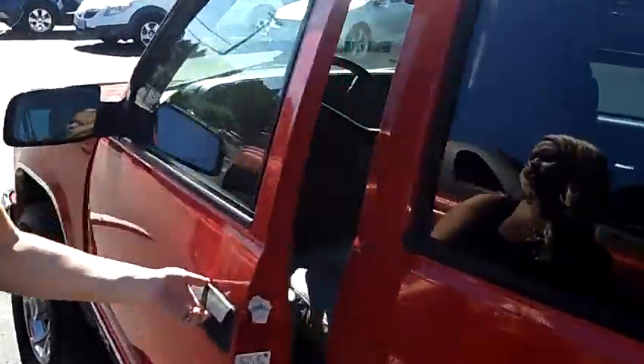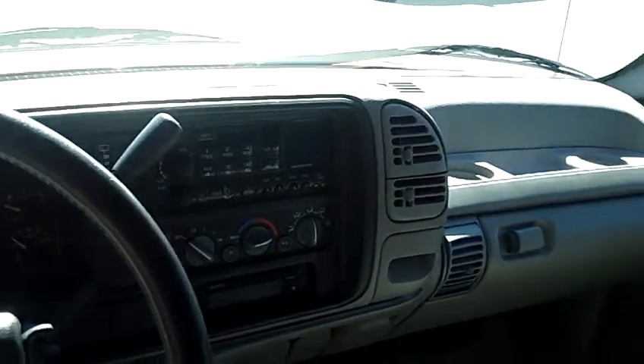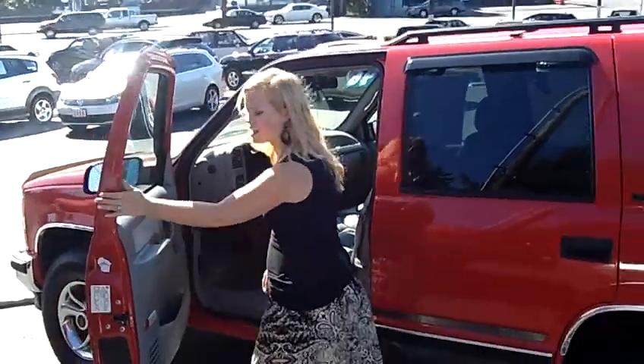Coming around here to the front, we have automatic windows and door locks, automatic seats. We also have an AM FM tape player with the Sony stereo system in there, as well as air conditioning and many other features.